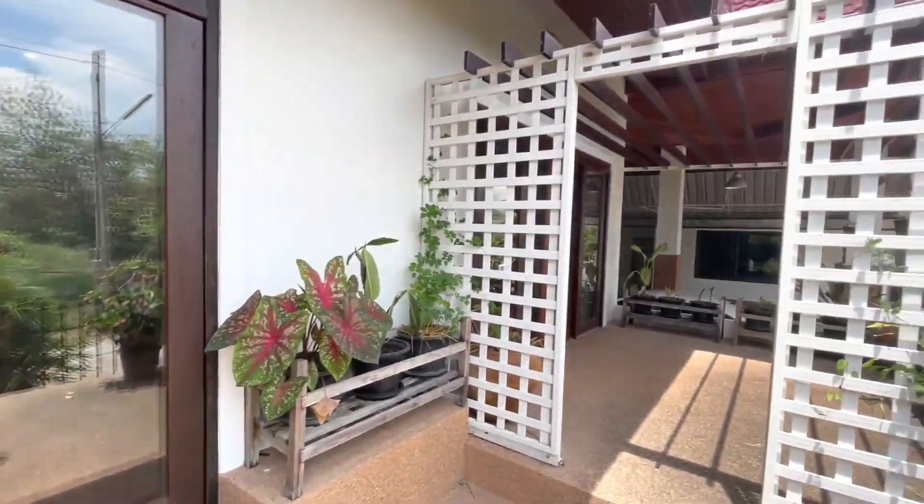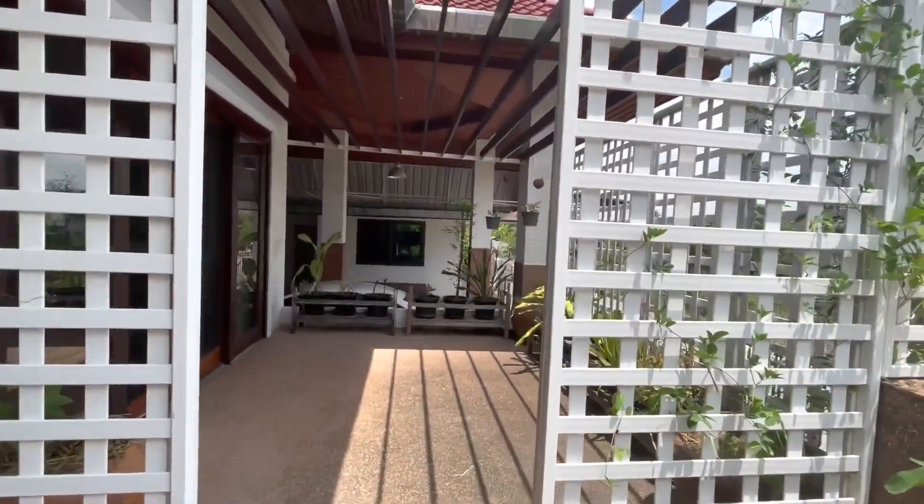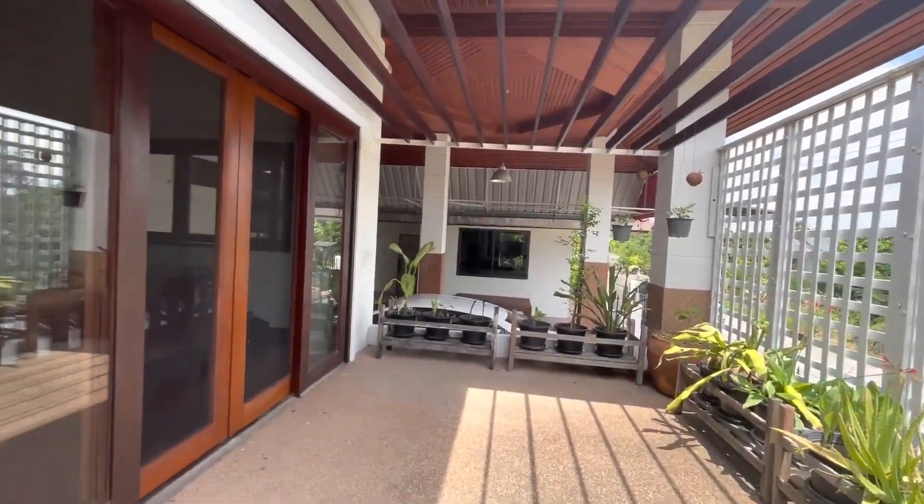This is the front entrance, on a very quiet rural road. There's a nice entrance with plenty of space, and they've built a very nice terrace here where you can enjoy the outdoors with a bit of shade.